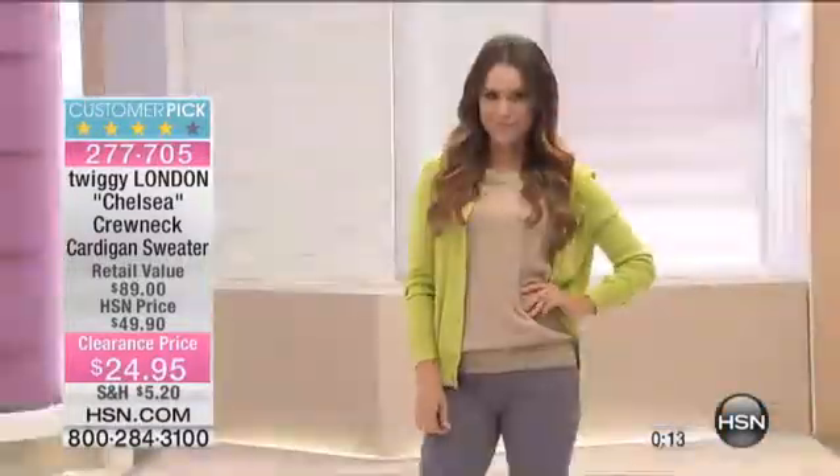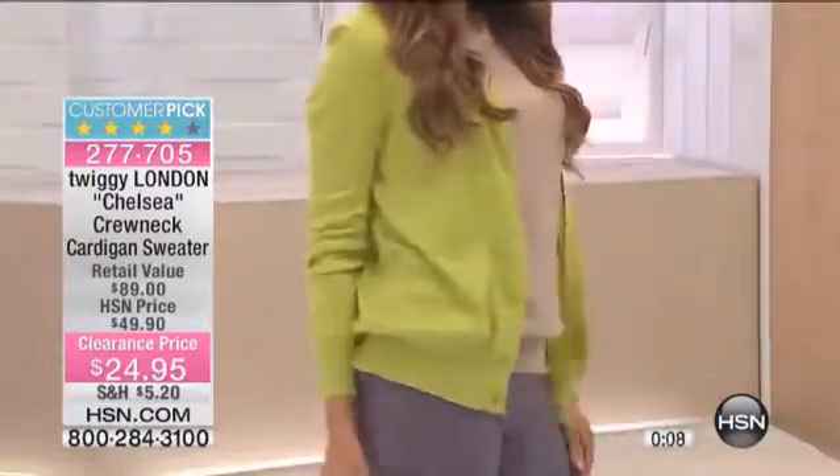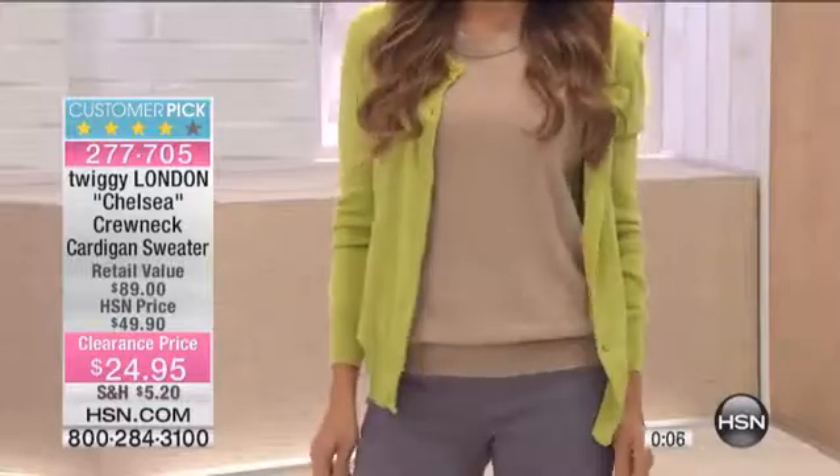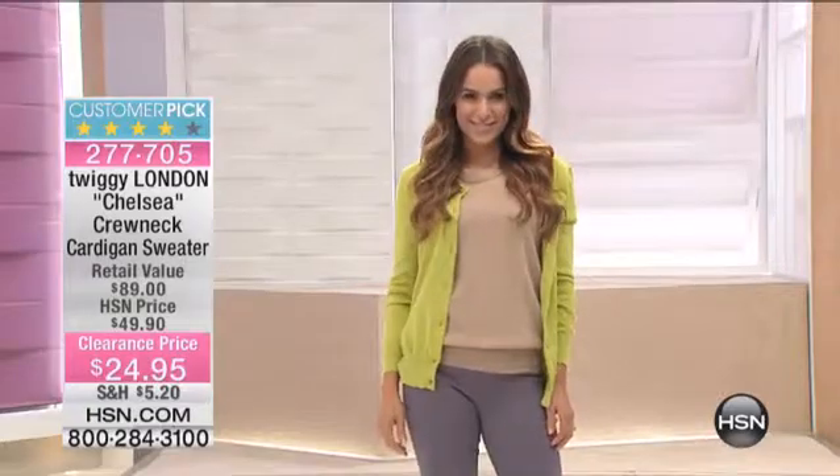I'm going to get some of these colors tonight — this is the night to do it. It's 50% off HSN pricing, and it's a really yummy, soft fabric. The fabrication is cotton, viscose, nylon, and wool, so it's really special. Keep calling for it — it's available.